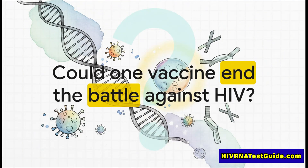This is the big one — the question that scientists, doctors, and communities all over the world have been desperately asking for more than 40 years. And for the very first time, it feels like the answer might, just might, be getting closer, all thanks to a completely new way of thinking about the problem.